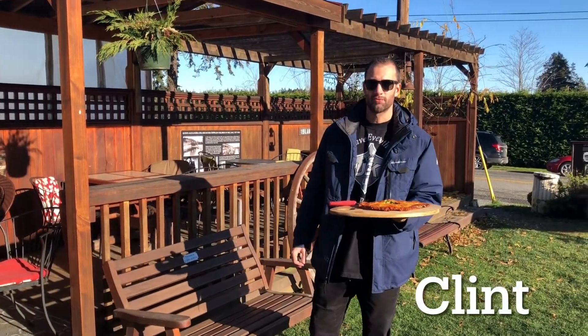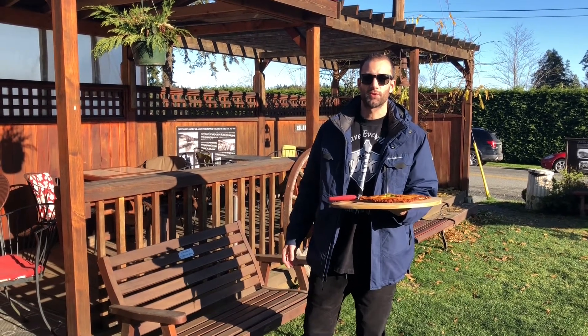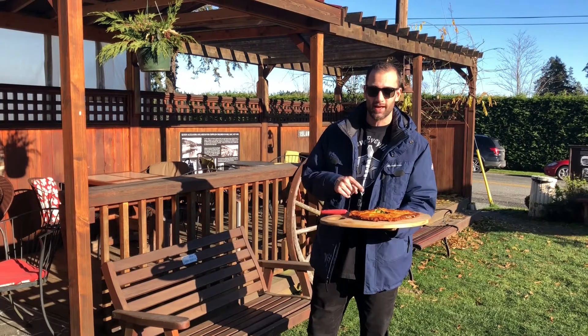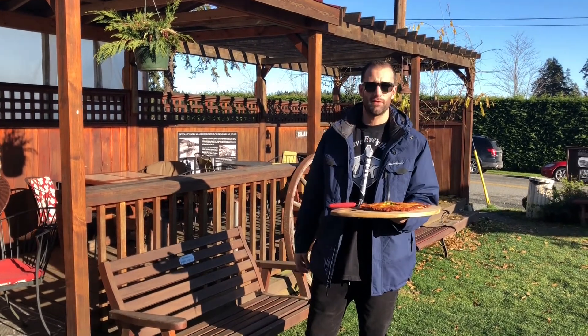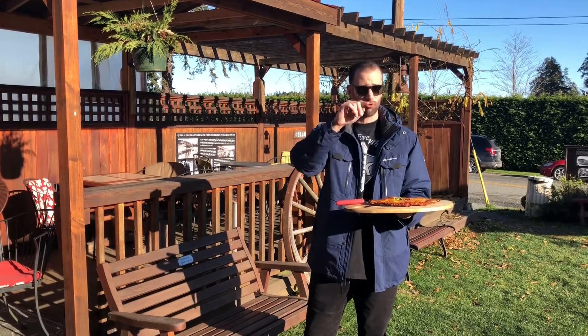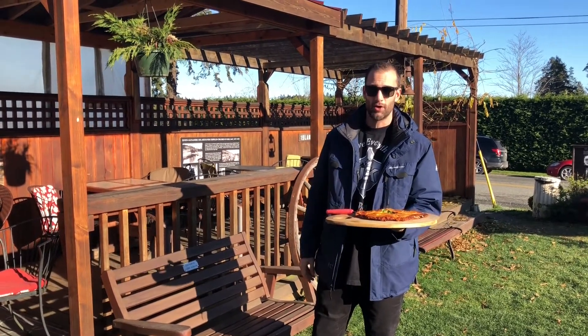Hey everyone, it's Clint from Vancouver Island Pizza Reviews. We're here today at Rusticana Coffee Shop. They've got all sorts of baked goods and they make pizza. I came here last weekend when we did the Mill Pizza in the Thrifty Foods Plaza. They're just right across the street next to Island Savings and the co-op. Definitely come and check them out.